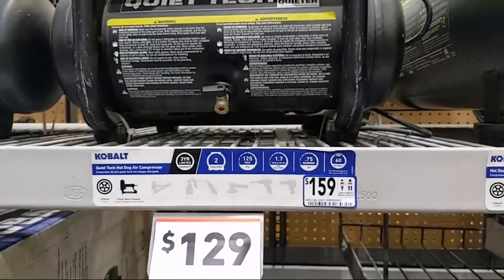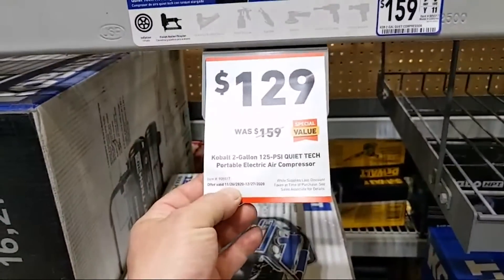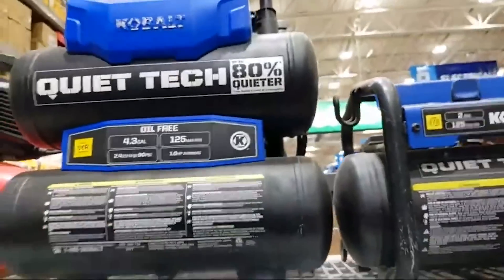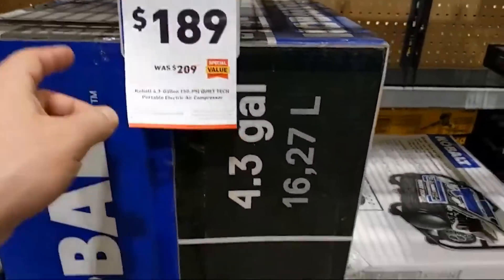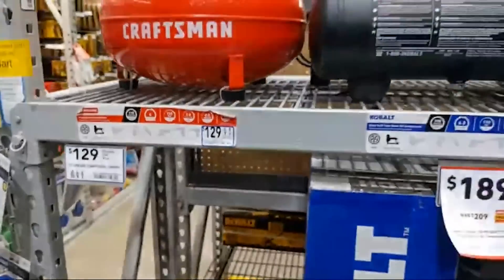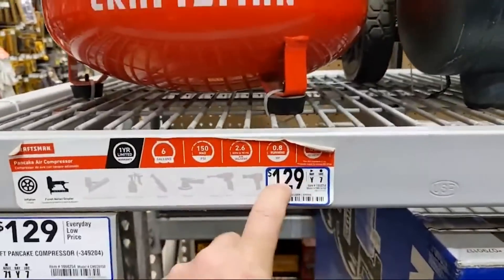For $129, they have the two-gallon portable quiet Cobalt compressor — running November 26 to December 27, so you have some time as long as it's in stock. And then the 4.3-gallon model — the big one everyone's been waiting for — is $189. And this Craftsman compressor right now is $99. Correct — so when it says otherwise, that's a misprint; it's wrong.